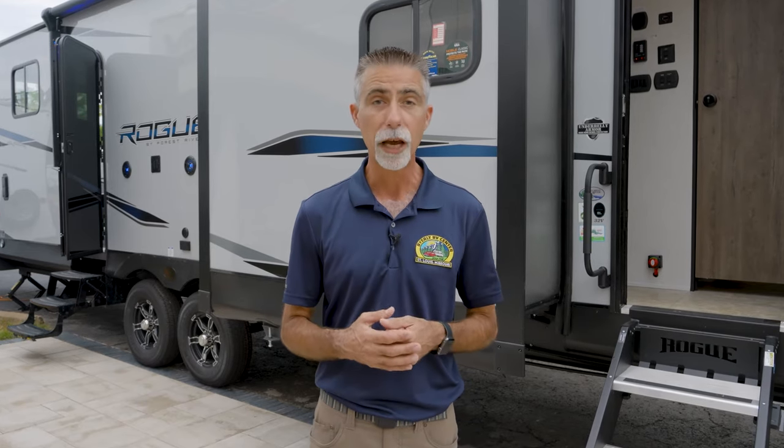Also, you can follow us on Facebook, Instagram, and Twitter, where you'll be able to keep up with all the latest news and videos here at Byerly RV.